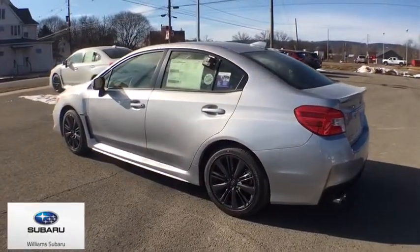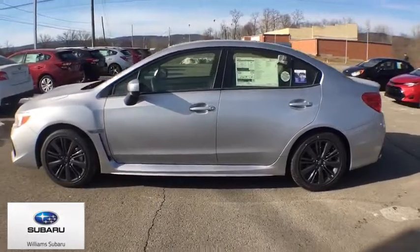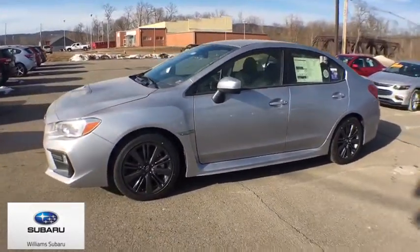Here are some of this vehicle's great options: traction control, dual airbags, leather-wrapped steering wheel, alloy wheels, power steering, four-wheel disc brakes, CD player.